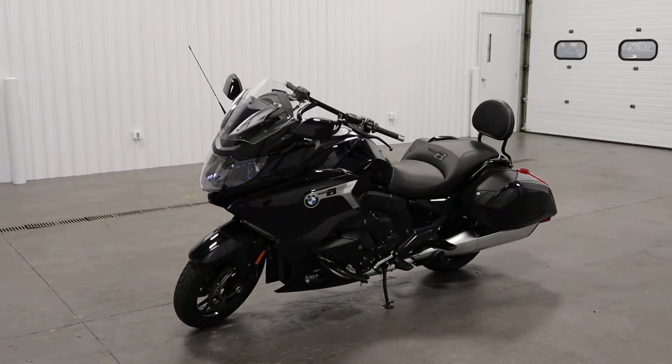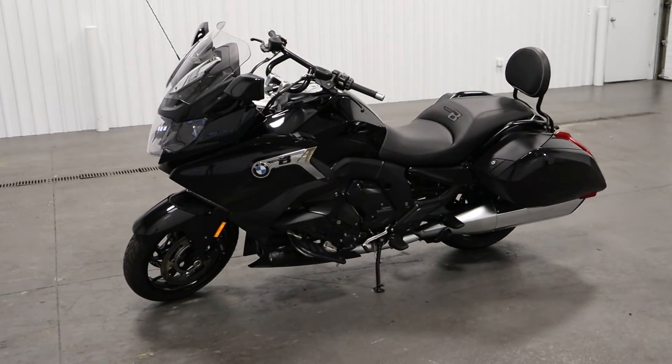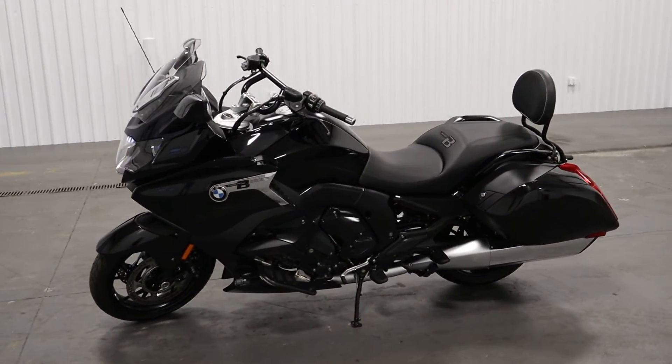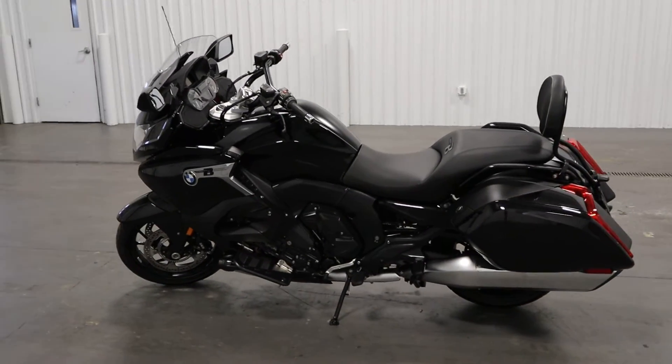Today we have a super clean 2018 BMW K1600B with only 1,889 miles.